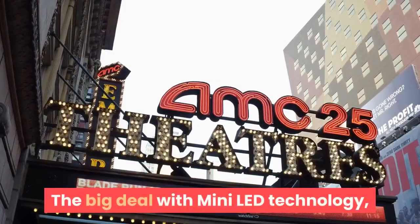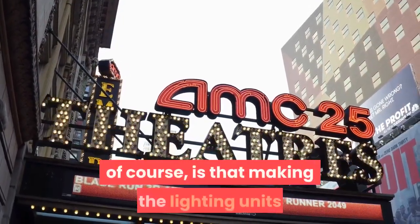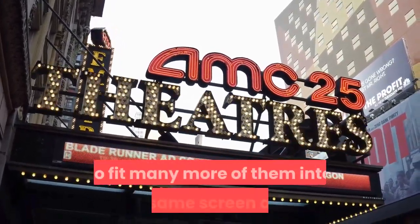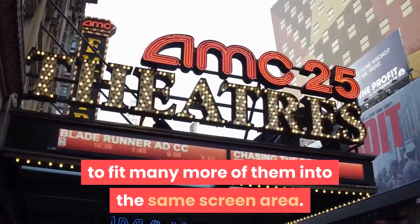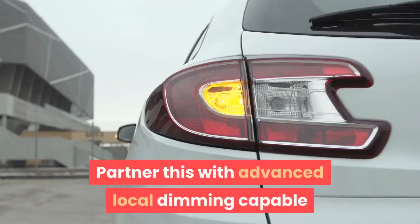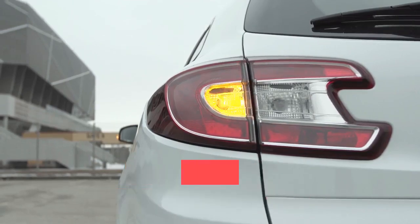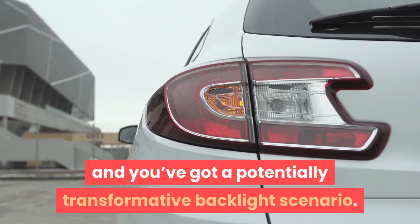The big deal with mini-LED technology, of course, is that making the lighting units that illuminate the screen much smaller makes it possible to fit many more of them into the same screen area. Partner this with advanced local dimming capable of driving far more separate lighting zones, and you've got a potentially transformative backlight scenario.